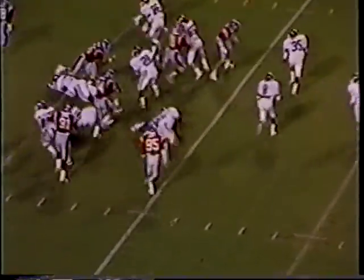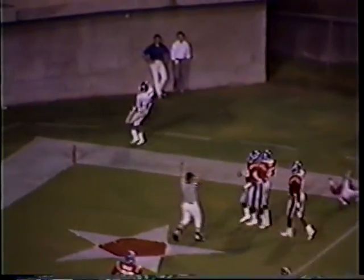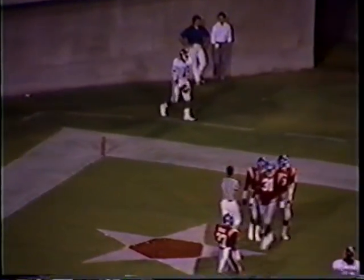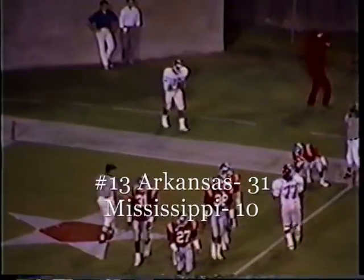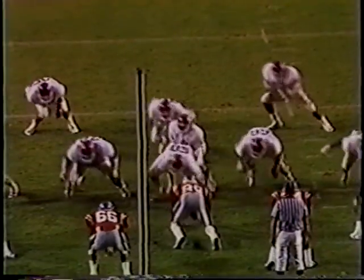Hoping to stop Arkansas on third down. There's the pitch — good run. Touchdown, Arkansas! They ran the option to the right, and getting into the end zone was Joe Johnson, the junior from Longview, Texas, who took that pitch and stepped it in.